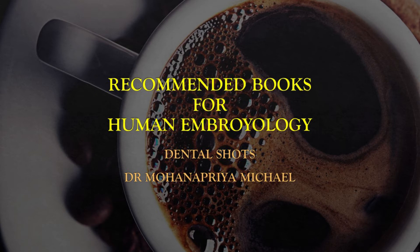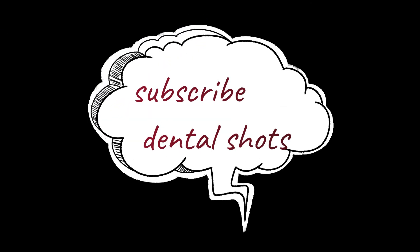In the first year of dentistry, you will definitely be reading Human Embryology. I am going to share the recommended books for studying Human Embryology. I am Dr. Mohanapriya, Voice Behind Dental Shorts. If you have not subscribed to our channel, kindly subscribe now.